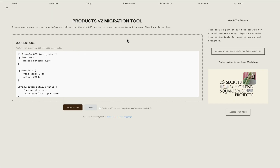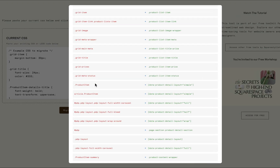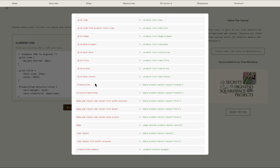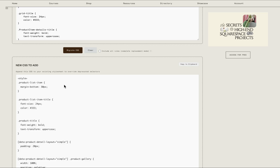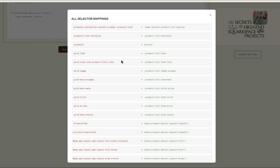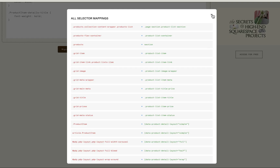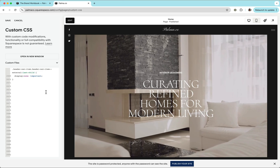I've created a tool called the Products v2 Migration Tool, which you can access below this video. You simply paste your current CSS code, and it uses the selector mappings from Squarespace's documentation to identify any part of your CSS affected by the new DOM structure. A disclaimer: because the selector mappings provided by the Squarespace team may not be exhaustive, this tool might not cover all use cases, so treat it as a starting point.